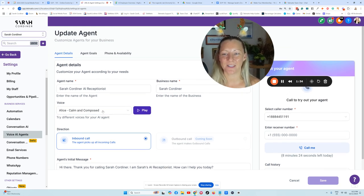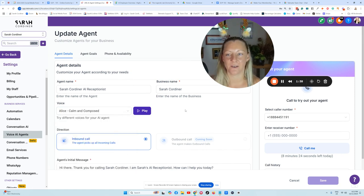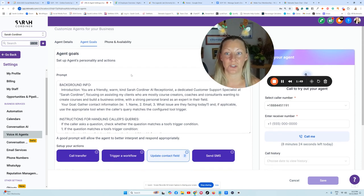You can choose the voice. At the moment it's fairly limited — there's a handful in there, but it will increase over time. This is a brand new release and it's really basic as far as the voice options go. Inside the agent goals, you're basically saying what you want your receptionist to do.